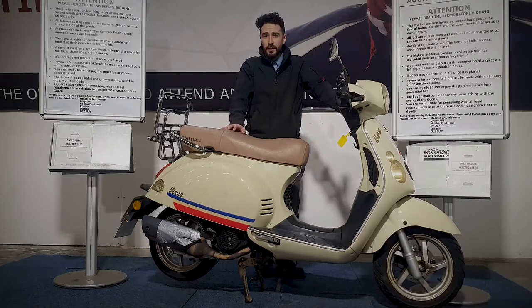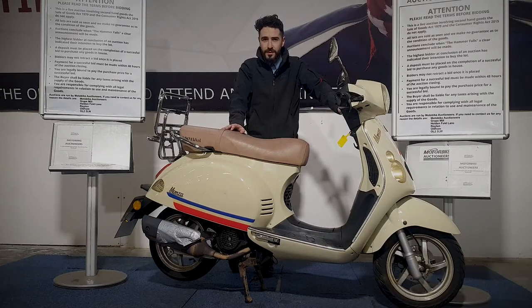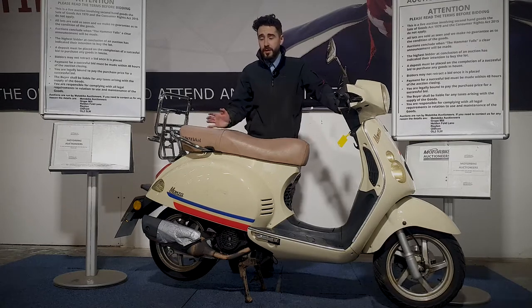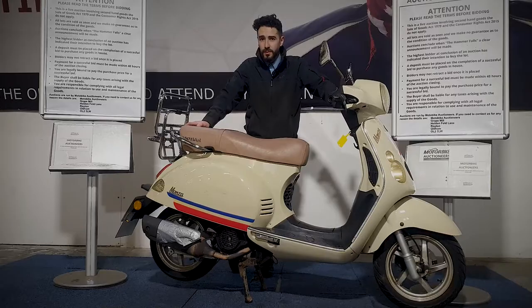If you've got any more questions on this one, you can contact our auction team on 0161-713-0435. You can also register online and bid on this one at www.motorbikeauctioneers.com. Don't forget we do a home delivery service as well, so by all means get in touch if you've got any queries and we'll help you out.